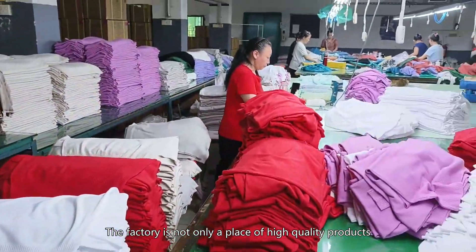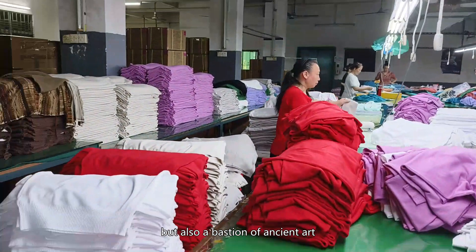Even after leaving, our minds can still echo the beautiful scenes of the hand woven factory. The factory is not only a place of high quality products, but also a bastion of ancient art and an example of creativity and sustainable development.